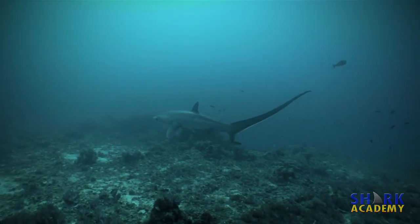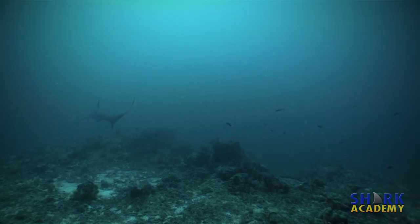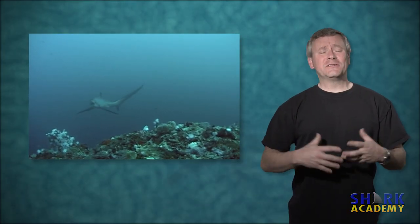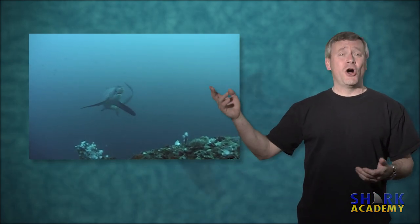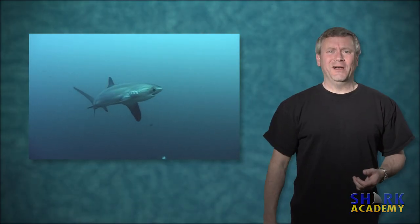The thresher shark has a ridiculously long tail, and for the longest time everybody's been trying to figure out why. In nature, things don't evolve for no reason. There must be a purpose for the shark's long tail — it's just that nobody could figure out what the purpose was.